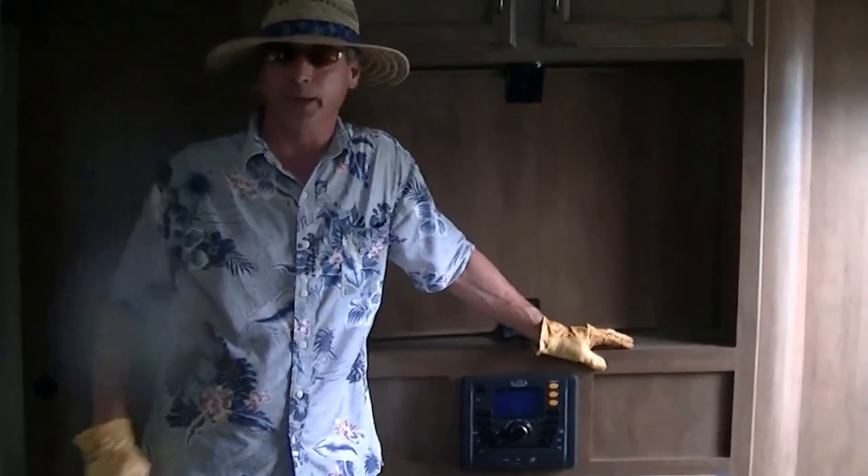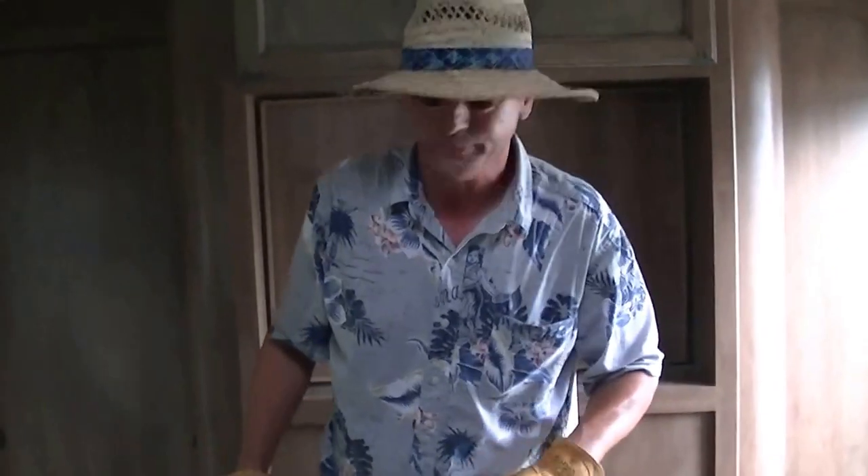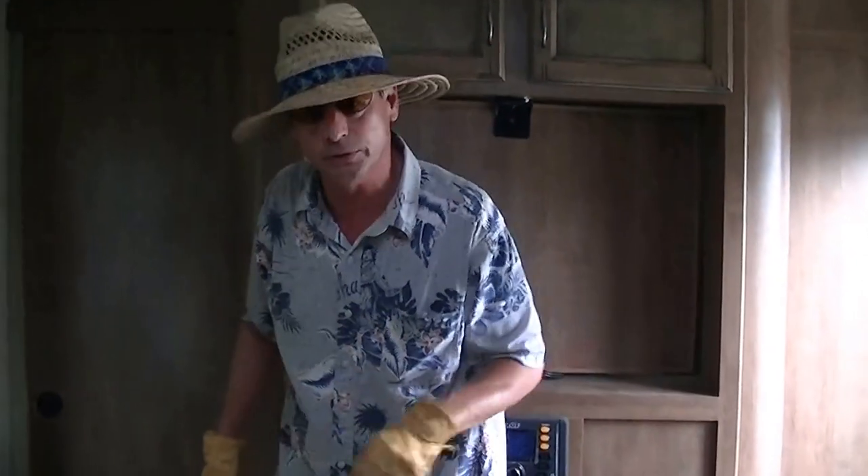And that, according to my cameraman, concludes our tour of this fantastic half-ton towable romantic adventure travel trailer by Fun Finder. Out here at the RV Guys, you'll get no surprises! So if fun and adventure calls you out to play, call on the RV Guys today.